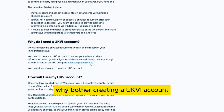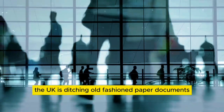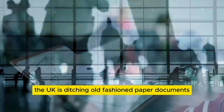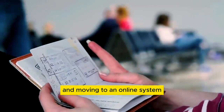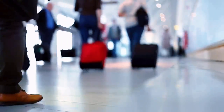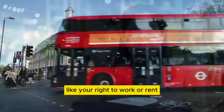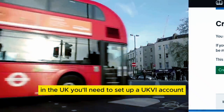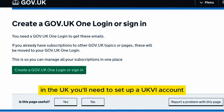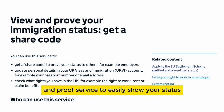Why bother creating a UKVI account? The UK is moving away from old-fashioned paper documents to an online system to keep track of your immigration status. To access your e-visa and share information about your immigration status — like your right to work or rent in the UK — you'll need to set up a UKVI account. This lets you use the view and prove service to easily show your status when needed.